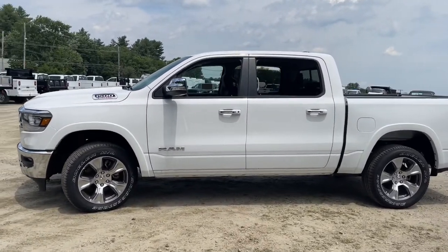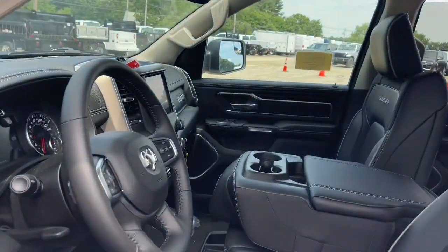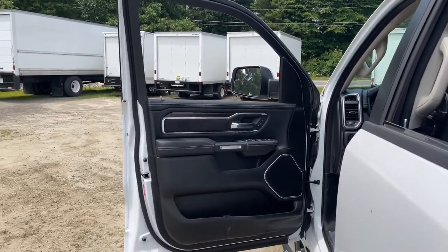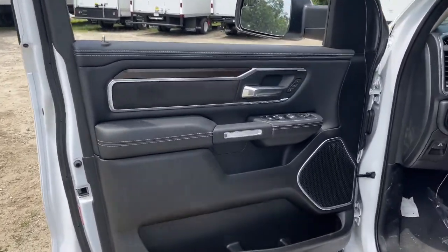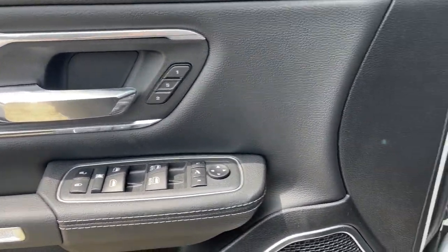The following are some of this vehicle's highlighted options: keyless entry, backup camera, fog lamps, power passenger seat, heated front seat, electronic stability control, aluminum wheels, dual zone AC, power driver seat, and seat memory.